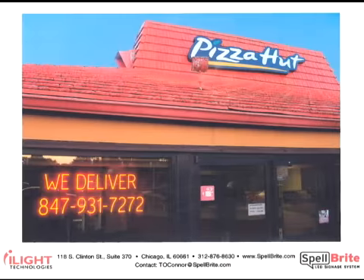This franchisee uses Spellbrite for a 'We Deliver' sign with a phone number. A phone number is obviously a unique sign and is easily and cost-effectively made with Spellbrite. And if the phone company changes the area code, at most the user just needs to get three more Spellbrite numbers.